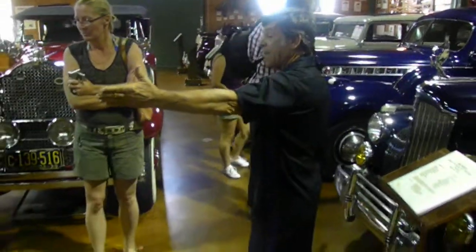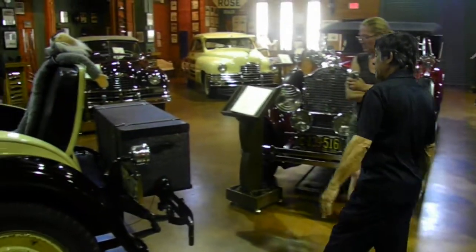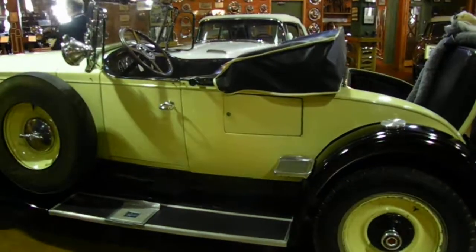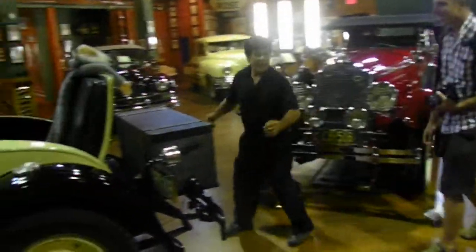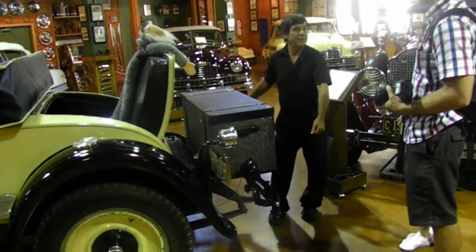You have a 1925 Roadster with a rumble seat, and this is how today's modern day trunk got named the trunk — because you carried your trunk around with you in those days. Because when you put it over here, you had a cover that went over it like you would put a boot on it.